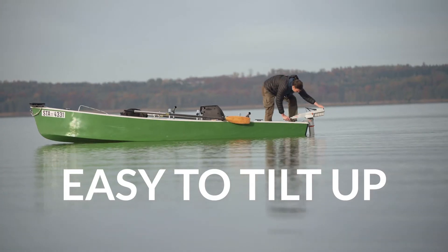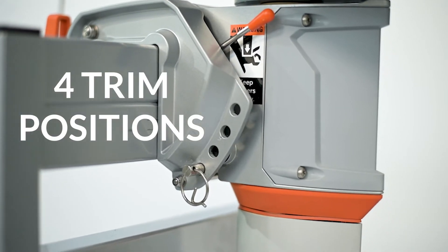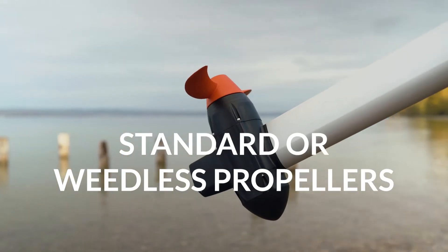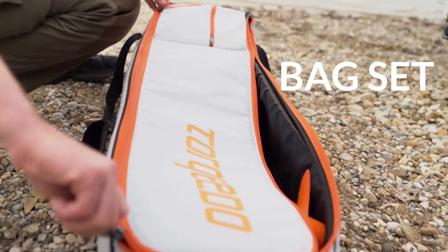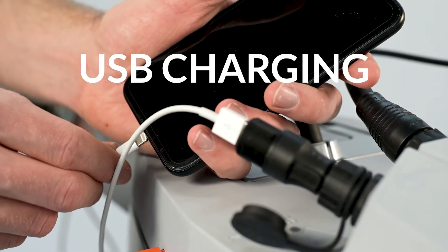The Travel motor is easy to tilt up and has four trim positions. You can choose from a standard or weedless propeller, and add a handy cover or bag set. You can also charge your smartphone right from your Travel battery.